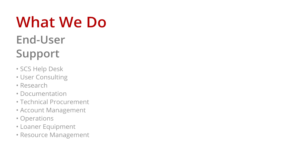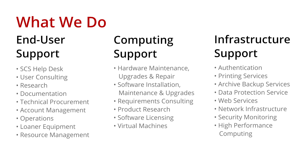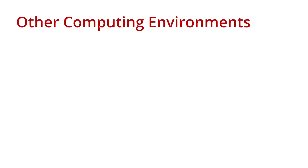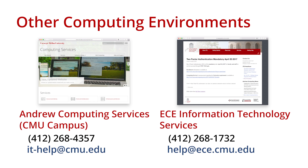The SCS Computing Facility staff supports all aspects of computing for the School of Computer Science. We provide end-user support, computing support, infrastructure support, and anything else related to the SCS computing environment. While we are unable to assist directly with problems, requests, or concerns relating to other computing environments on campus, such as the Andrew or ECE environments, we are happy to act as liaisons to help address any issues you may have that involve computing outside of SCS.